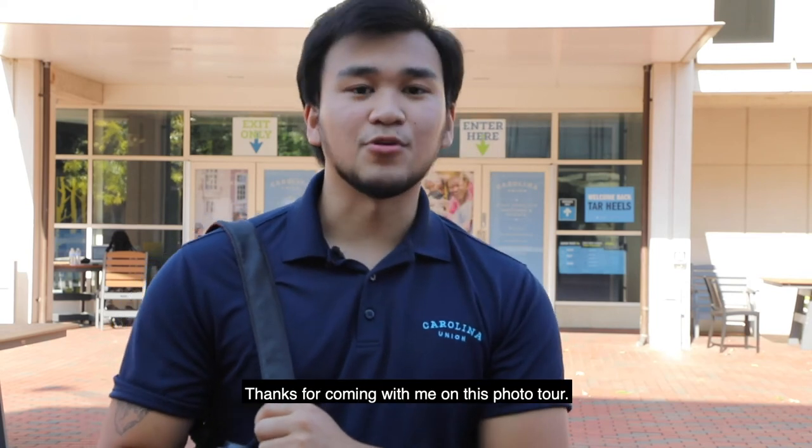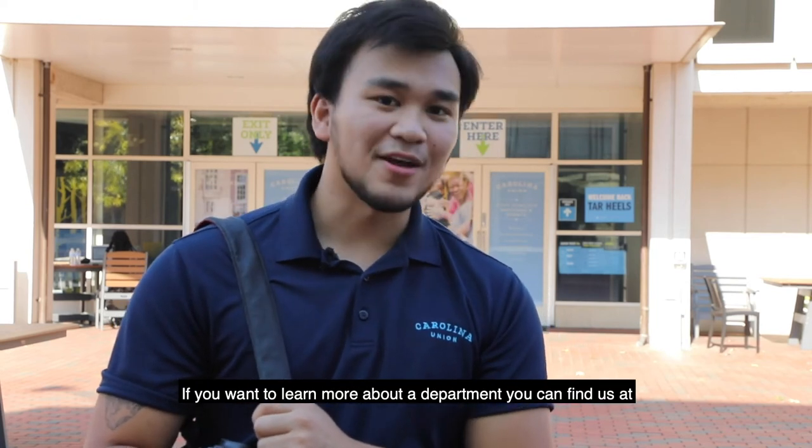Thanks for coming with me on this photo tour. If you want to learn more about the department, you can find us at carolinaunion.unc.edu/ccs. There are so many good places to photograph here on campus and I really hope this photo tour helped you out. I'll see you around next time.